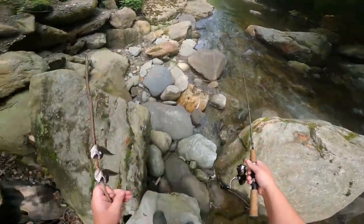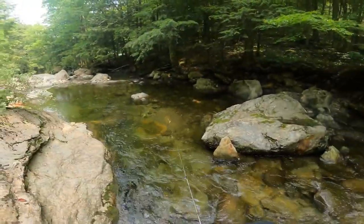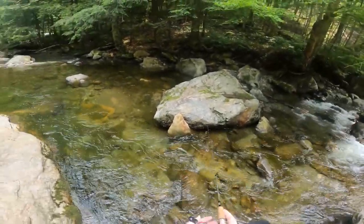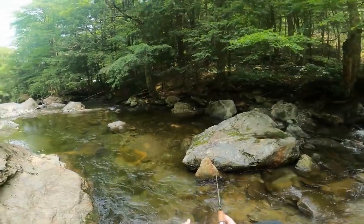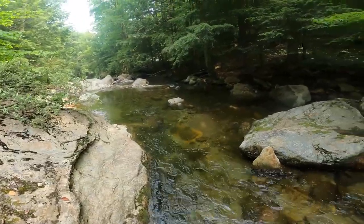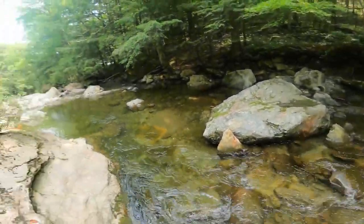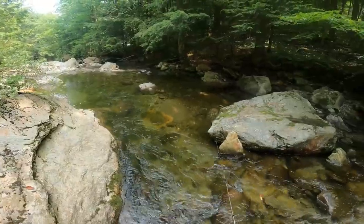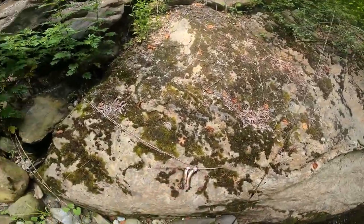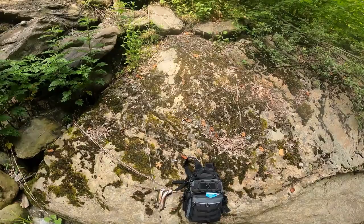It gets nice and deep on both sides here. We'll try this out — I'm just going to cast it right in this fast water and let it take it naturally. I'm going to cast it out to the middle and bring it down through here. I think we had a nice fish bite us but it's just a small little guy. There's a good couple of them sitting over here in this hole, nothing too big from the looks of it. I see one that's probably about six inches in here.